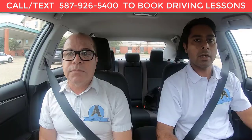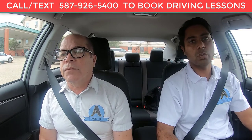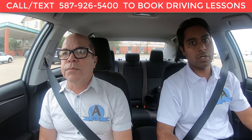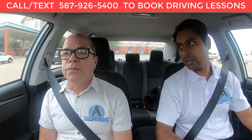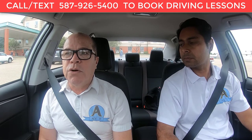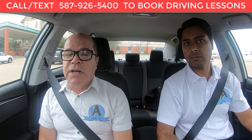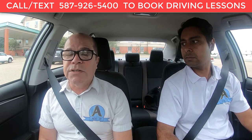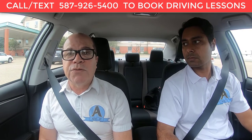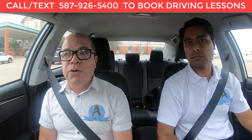If you're going for your advanced road test and need more information, feel free to give us a call or send us a text — you can see the number on the screen. Even if you've been driving by yourself for a couple of years, you should definitely take a couple of lessons to be ready, because you tend to forget some of the basic rules over time, and the advanced road test is a lot more complicated.